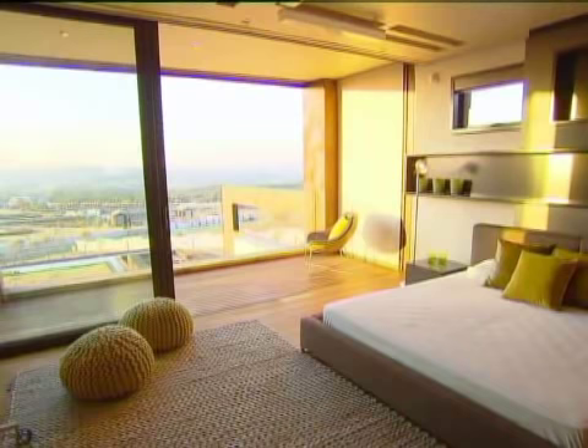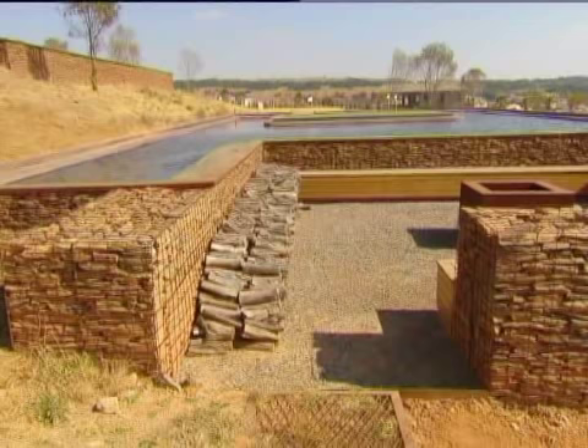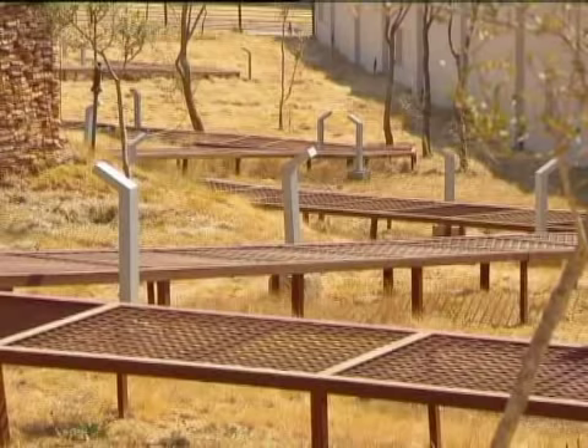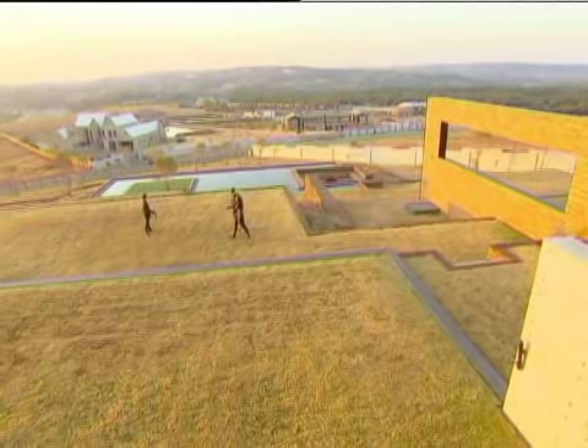While a functional escape for the adults, the home is a dream for the kids, each of whom have their own balcony plus ensuite bathroom. The garden below, with a pool and a network of elevated pathways, is the ultimate playground for the whole family.